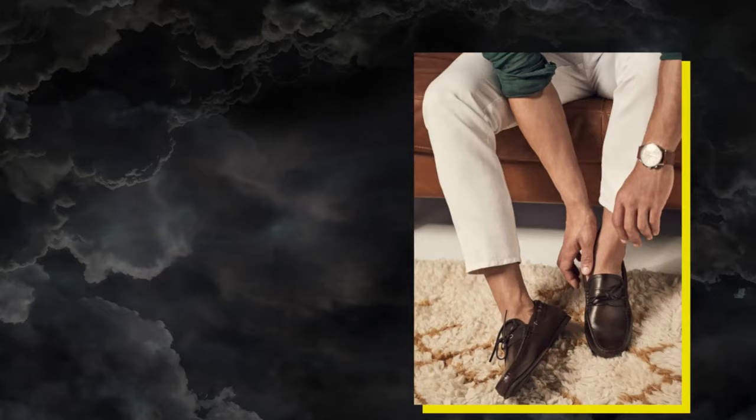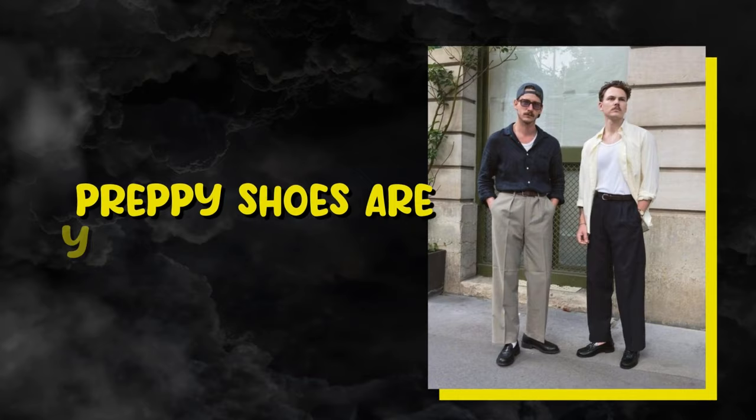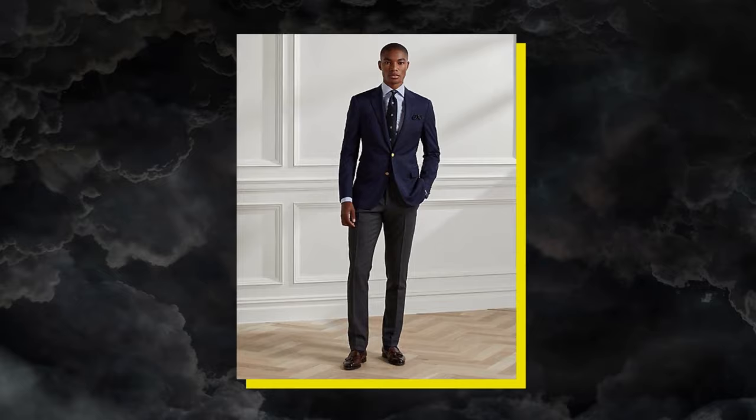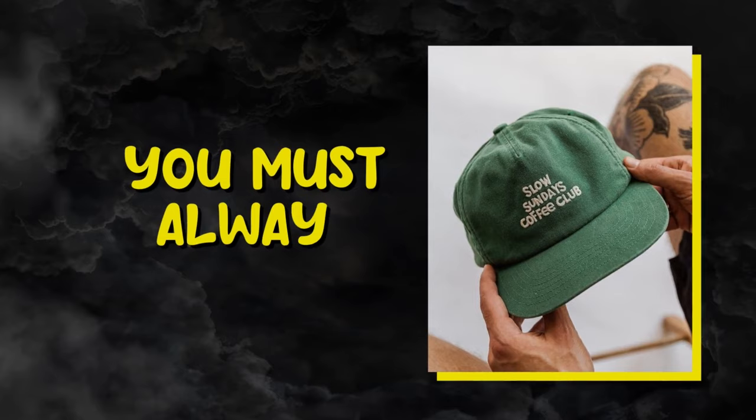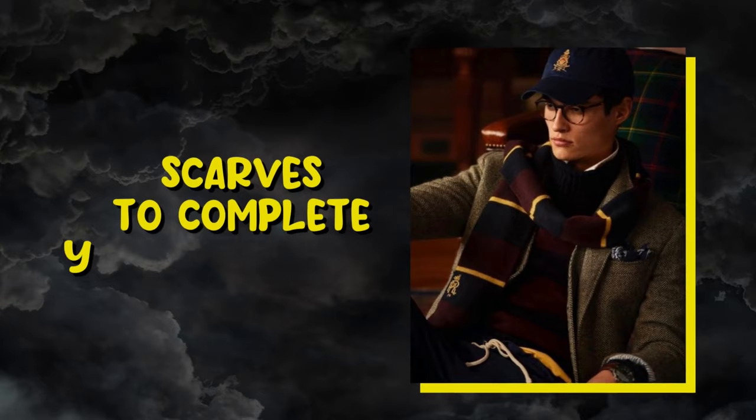Preppy shoes are very important in achieving a preppy aesthetic, and it's important to know the right shoes to wear with certain outfits and to certain places. Preppy shoes are your basic loafers, oxfords, dress shoes, and white sneakers. The sneakers and loafers are for a casual look, while the oxfords and dress shoes are for a more formal preppy look. To achieve that perfect preppy look, you must always accessorize. Add caps, sunglasses — opt for the round frame as it gives more of the collegiate vibe — signet rings, and sometimes even scarves to complete your preppy vibe.